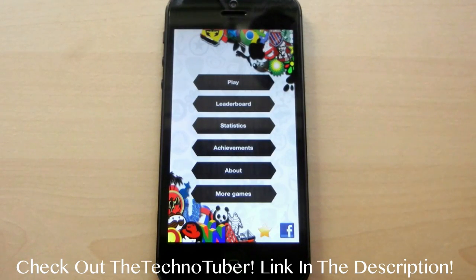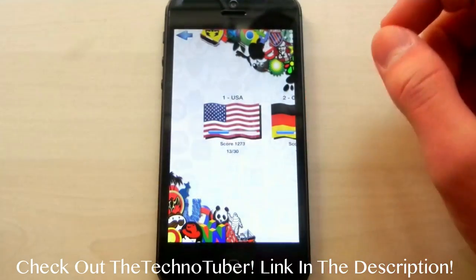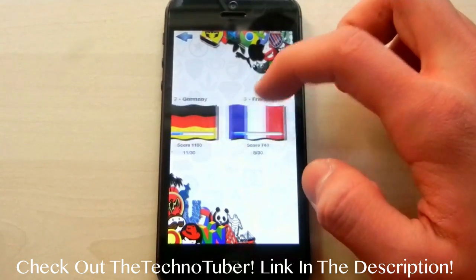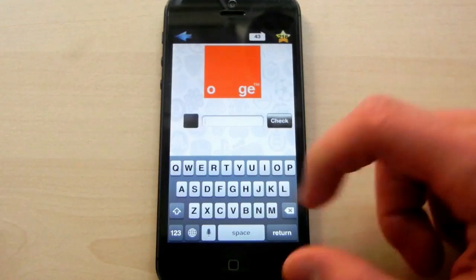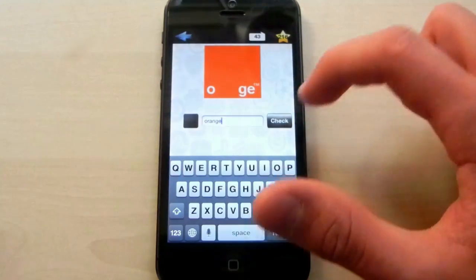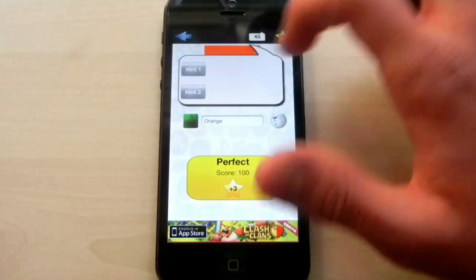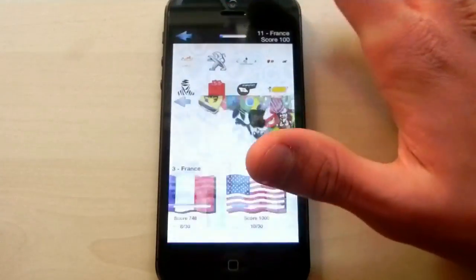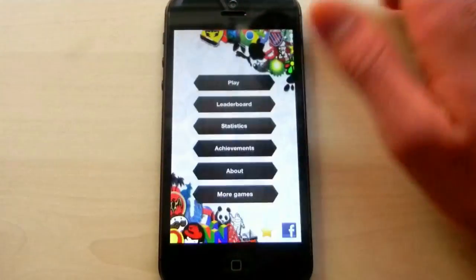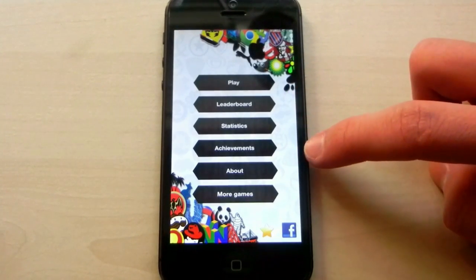The first app we're going to look at is a free game called Logo Quiz by Country. This is not the standard Logos Quiz or Logo Quiz — it's different. All the logos are organized by country. Here in level 11 from France, we have 'Orange' — you type it in and tap check. It gives you your score, you have hints you can use, and you can see the stars you already got. You can really test your knowledge on separate countries and compete with friends using leaderboards and achievements.